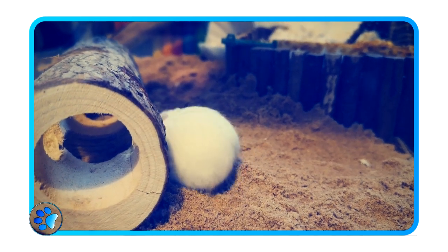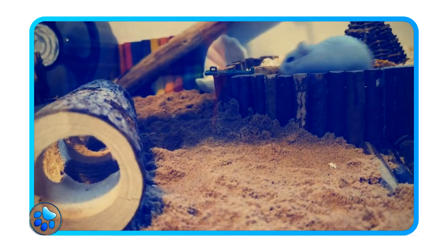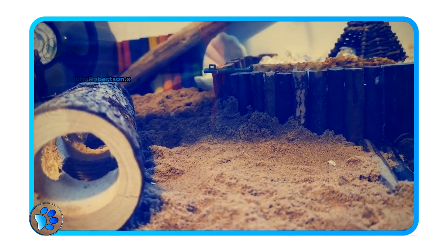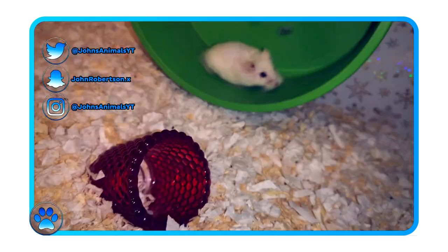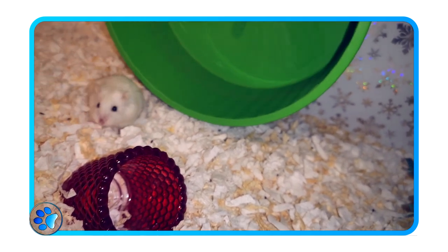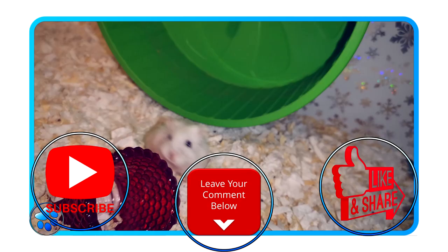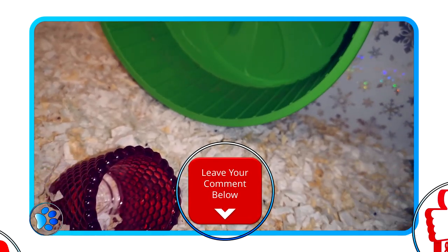Hey everyone and welcome to today's video. Today's video is going to be about taming hamsters. As I've been having a lot of questions about how to tame hamsters in previous videos via the comments, I decided to make a video telling you how I would tame my hamsters. I hope you enjoy this video — don't forget to hit the subscribe button, hit the like button, and comment down below. Let's dive in.